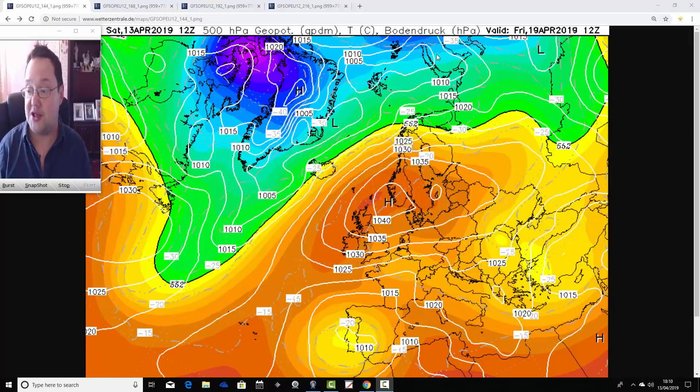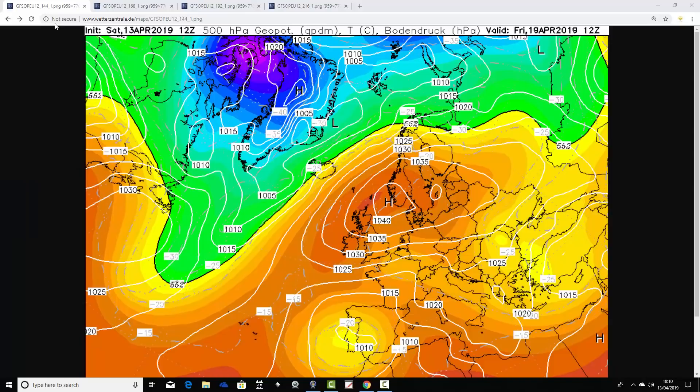I'll talk you through what's happening at the website toward the end of this update. So we're going to start off on Good Friday. It's less than a week away now, so we are rapidly coming into the reliable time frame of the GFS model. The high pressure signal from update number three has continued. Here we are on Good Friday — a 1,040 millibar area of high pressure sitting between Scotland and Scandinavia, bringing a lot of dry and fine weather to start the Easter weekend.